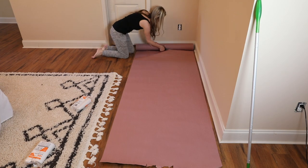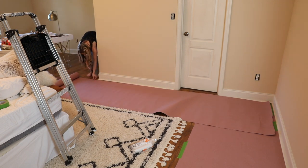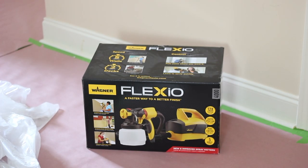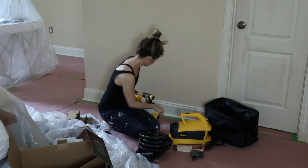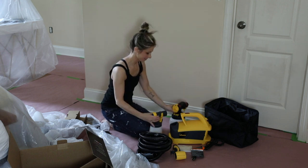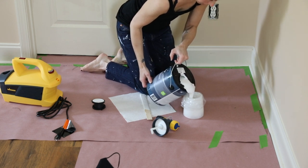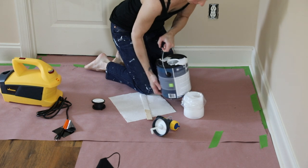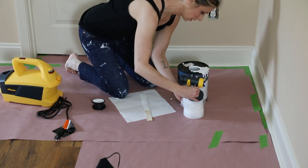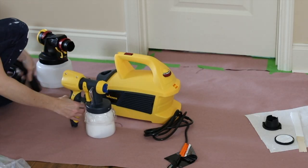Since I plan to use a sprayer on the baseboards, I taped down some paper to protect the floor. Wagner Spray Tech was kind enough to sponsor this video and they sent me their Flexio 4000 paint sprayer. This made the job go so much faster — it comes with two different size canisters, and I used the smaller one since this is a smaller job.